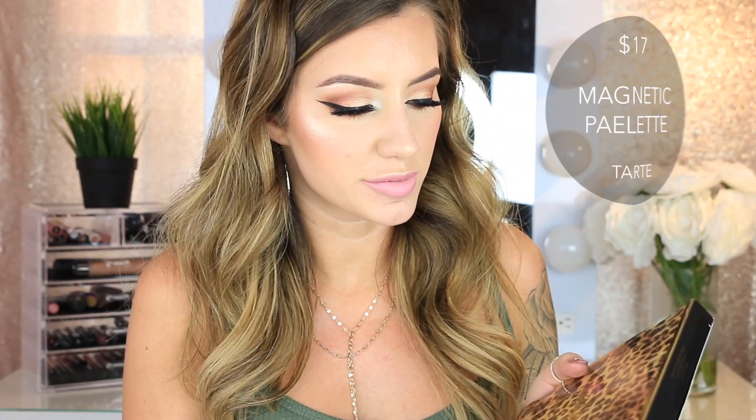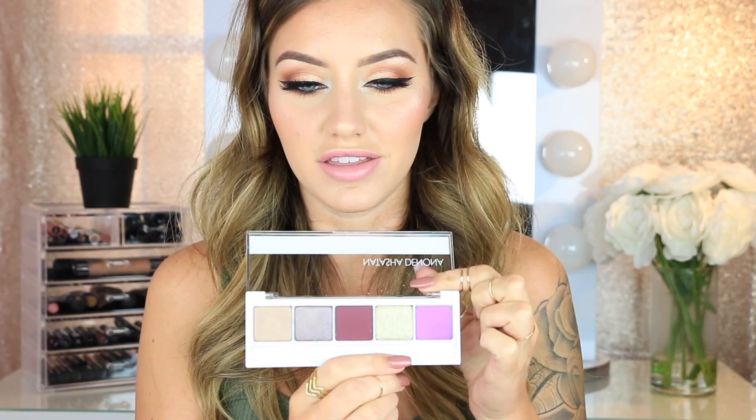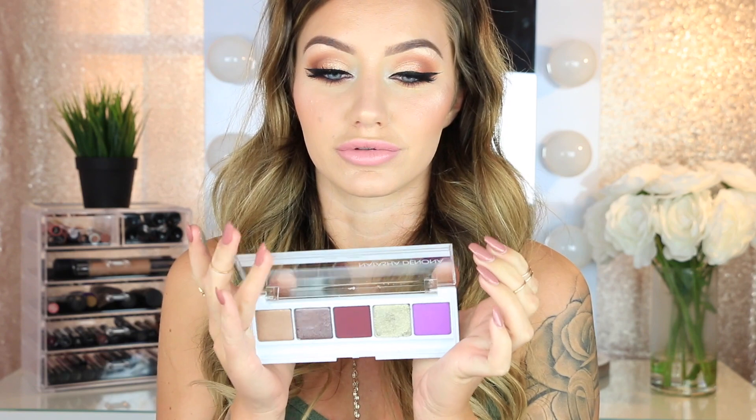Then I got the Tarte Tartist Pro Custom Magnetic Palette — it's kind of like a Z palette. I thought it was really cute because it's textured with a leopard print and it's also very big. For this size, it's cheaper than Z palettes. Then I got the Natasha Denona Eyeshadow Palette — I thought these colors were really pretty, especially the gold. The shadows are really, really pigmented so you have to be careful with them, but that gold is just stunning.